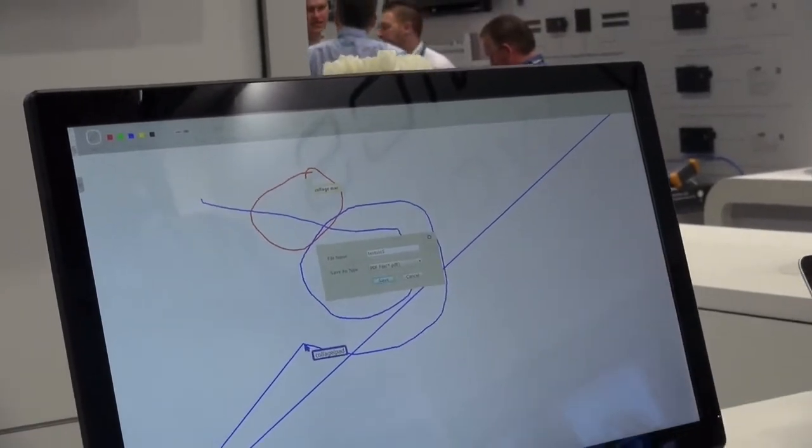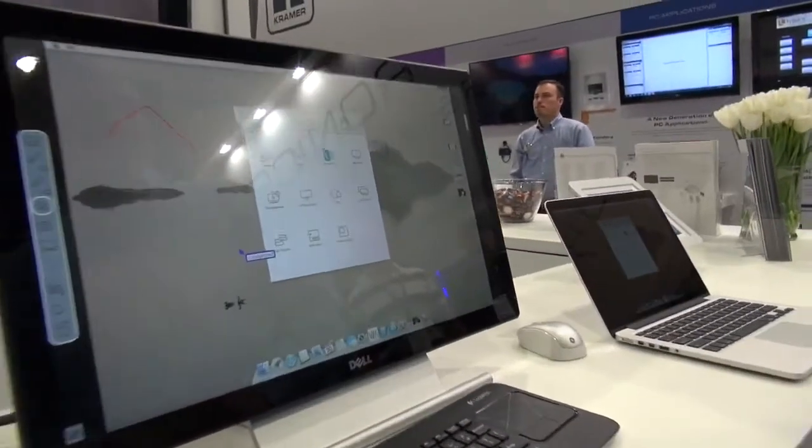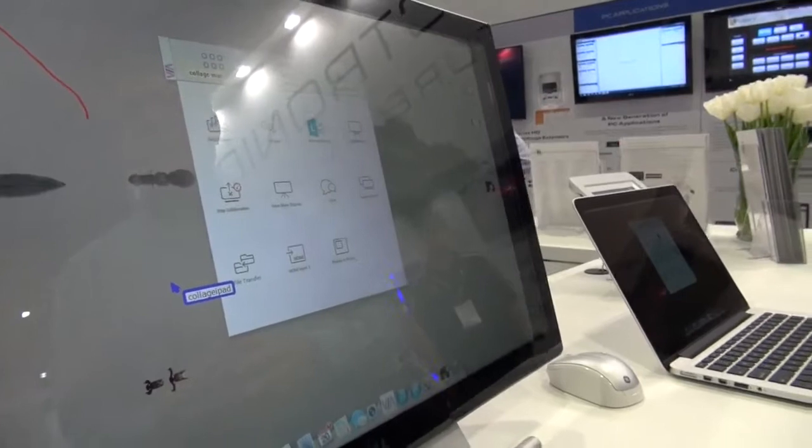The file is now saved in your local cloud. This cloud can be local storage on the VIA device itself, or you can point it to a NAS server in your organization, or any cloud service such as Dropbox or Google Drive.